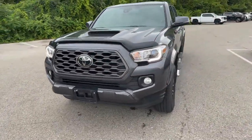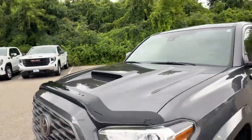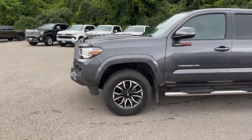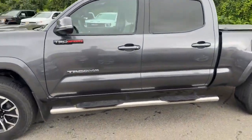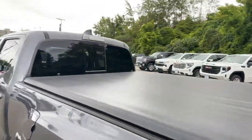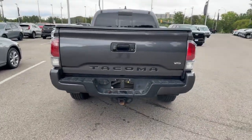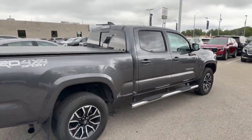It does have that aesthetic hood scoop — it's quite nice. The Firestone Destination tires. It looks like it's possibly an aftermarket running board there. It does have the soft tonneau. Hitch. Nice looking truck.